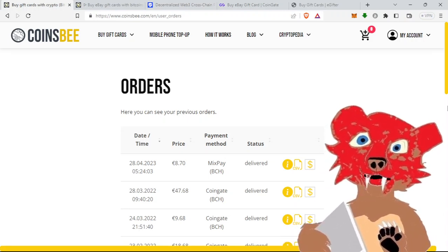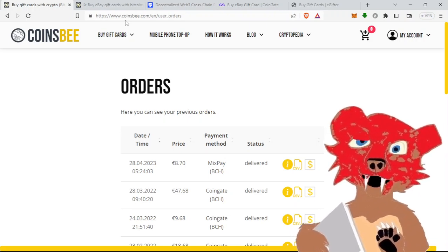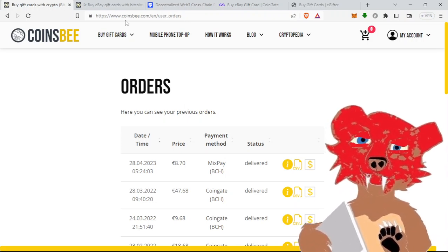Hey everybody, welcome back. This is Luke Nandelbear, aka Luke Book Bear. Tonight I want to discuss Coinsbee. Coinsbee is a website, Coinsbee.com, where you can use your Bitcoin Cash (BCH) to purchase gift cards.